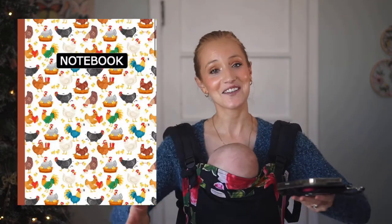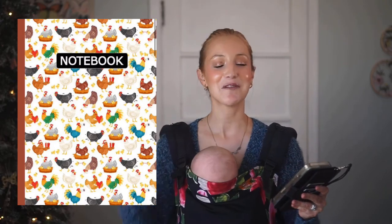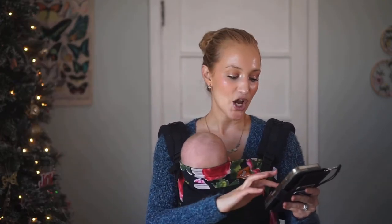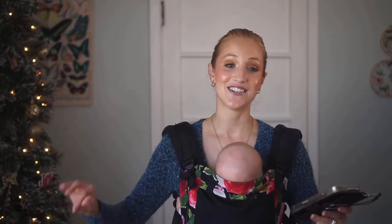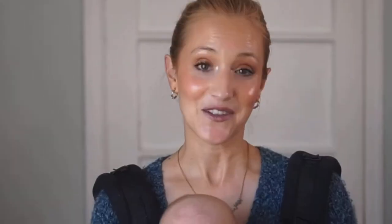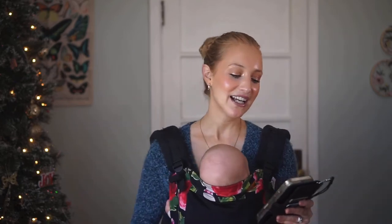Another thing I have in my wish list is a chicken notebook — it's only $5.99. We have chickens and my kids love anything to do with them. I might not do this as a Christmas gift; I might add it into our back-to-school things in January. But I just had to share because it's adorable if you like chickens.